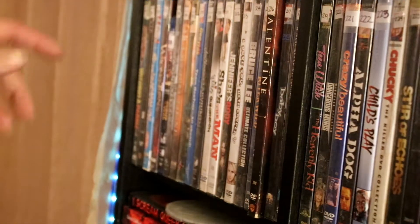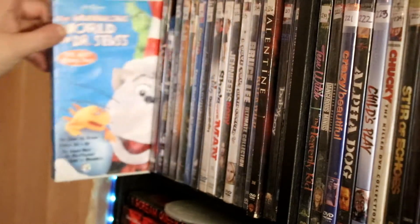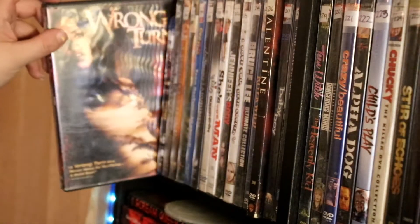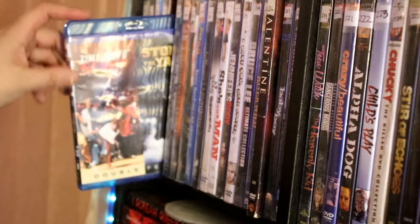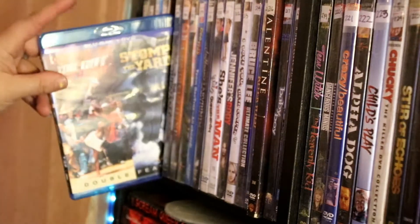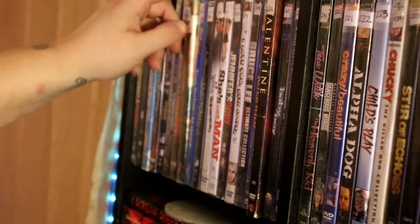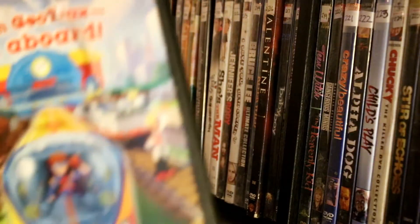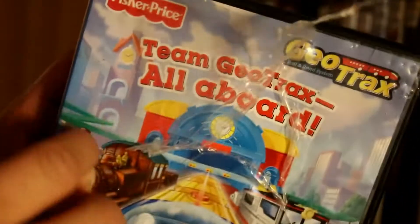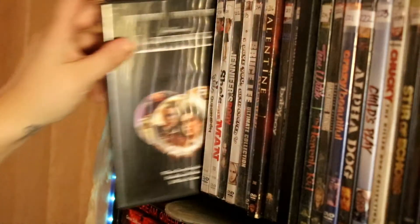Alright, second shelf. We've got Without a Paddle, Wicker Man, The Wubbulous World of Dr. Seuss, Wrong Turn — sorry if there's a glare, the light's on over here. A double feature of You Got Served and Stomp the Yard — I only got it for You Got Served. The Covenant. Desert Heat. Frangoli — my daughter would watch that every day. My son got this for Christmas and it just came with a toy that he had and that's what he did to it. Labyrinth.